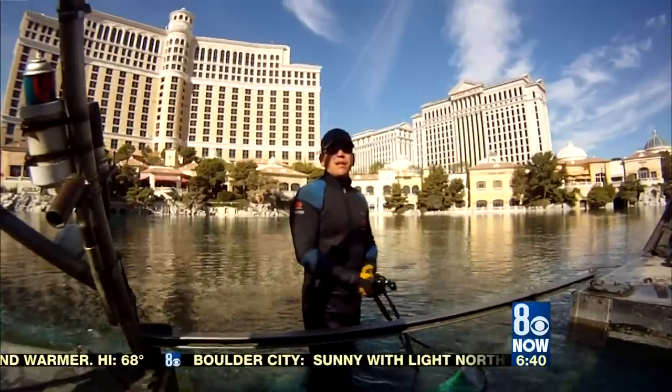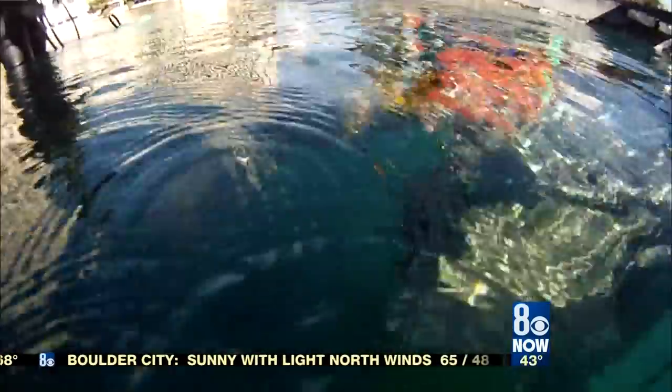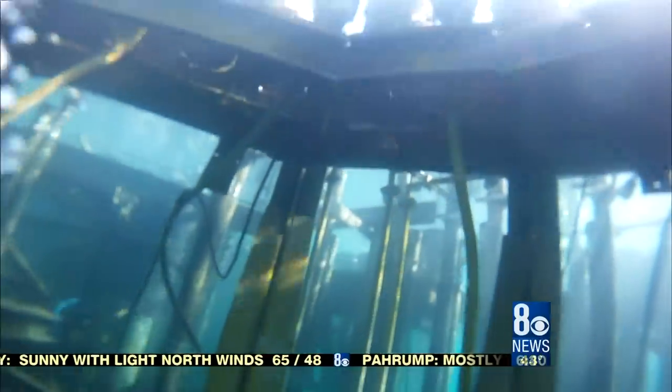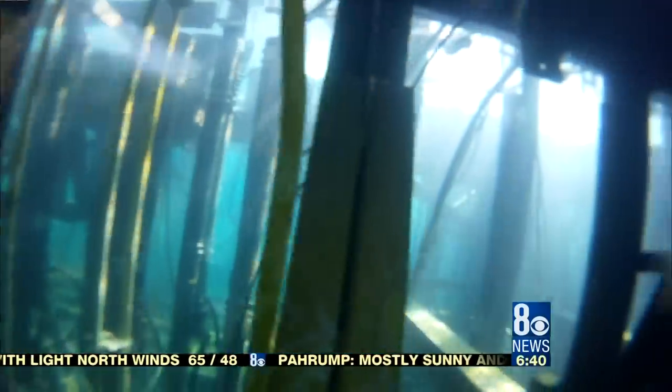For Flores, the real beauty of the Bellagio fountains is what lies beneath. A whole different universe. It's quiet, it's peaceful — it's like you're just floating.